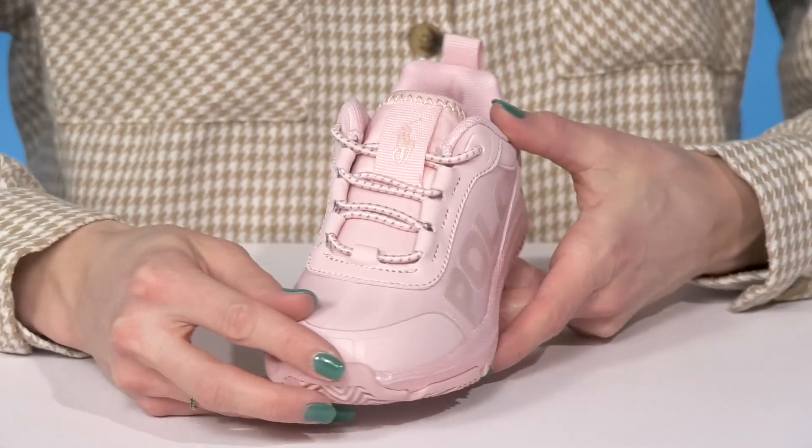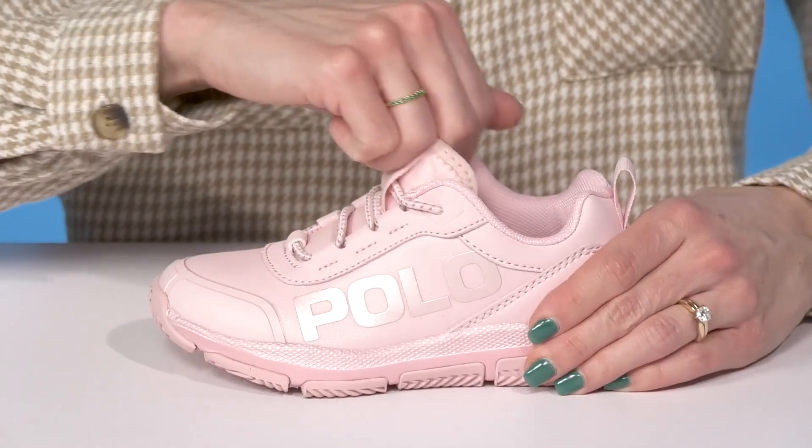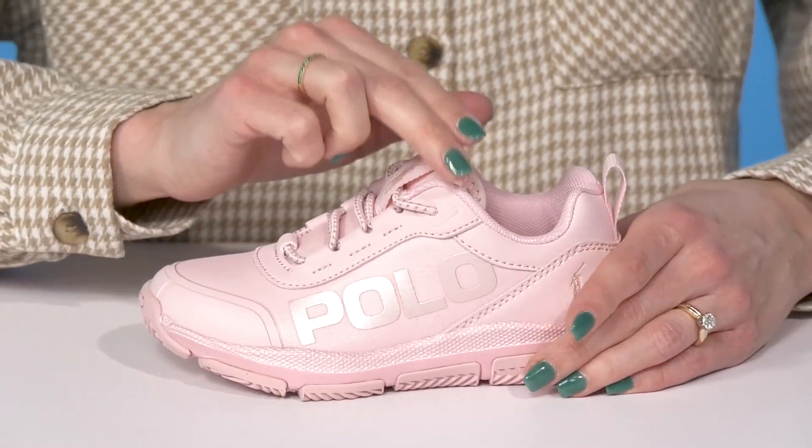The little glitter on the side matches the glitter on the elastic laces, which are very stretchy and flexible, making these super comfy and convenient to get into.